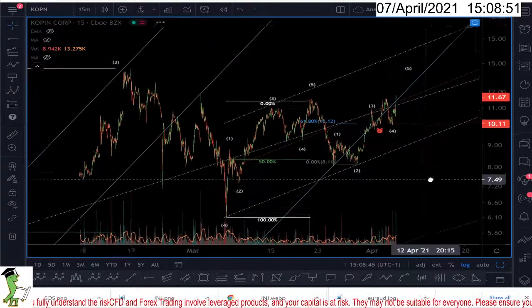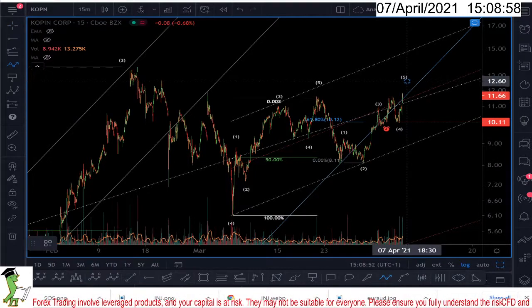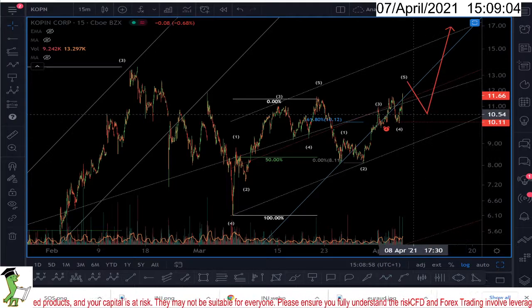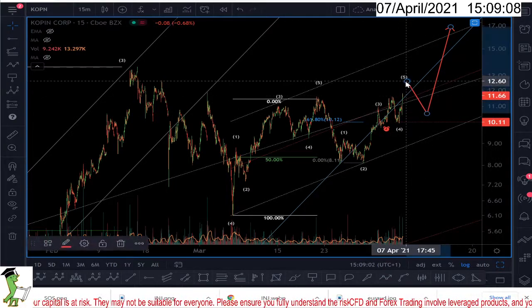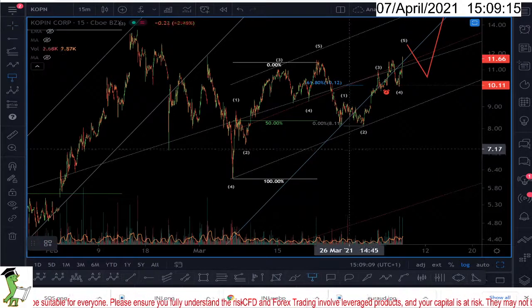So a couple of ways to trade it: you can wait for the wave five to finish — this is what I might do — then the retest, and then they go up. So this is the scenario I'm following. I will wait for this market to go up a little bit more to make sure we have an impulsive wave, then a correction, and then I will be the buyer.